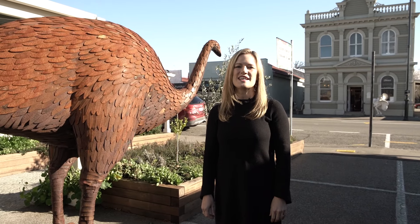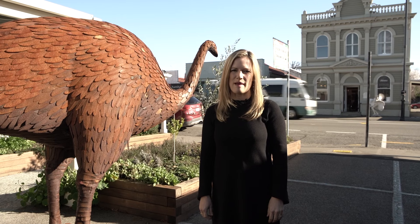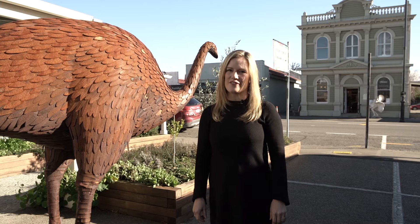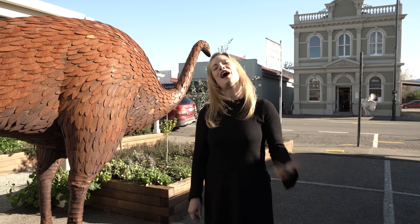Hi again, it's me, Jamie Slater, your leading Harcourt's agent for The Wire Wrapper. Today I'm here in gorgeous Greytown, and if high design and vintage glamour is your cup of tea, then come with me.